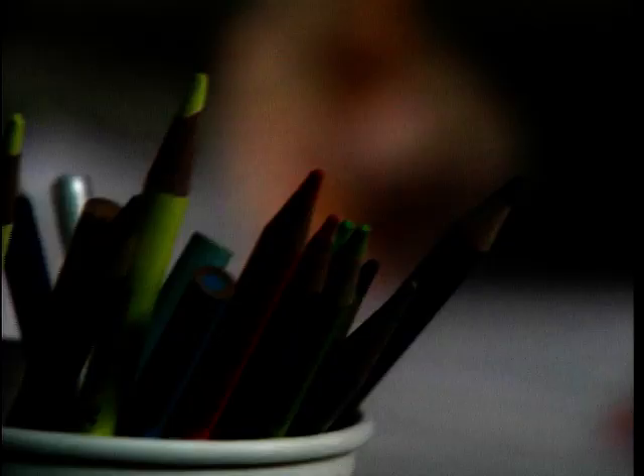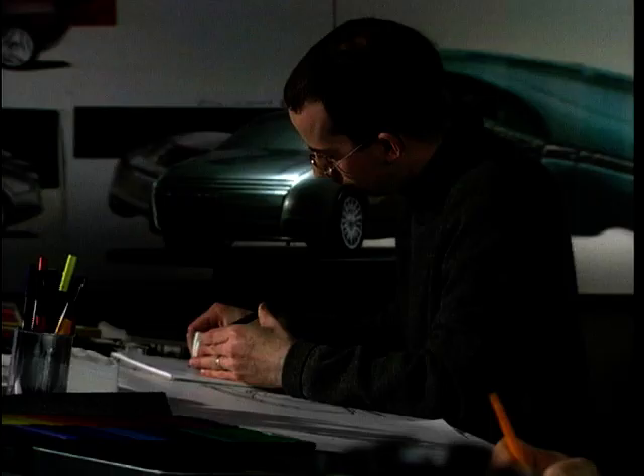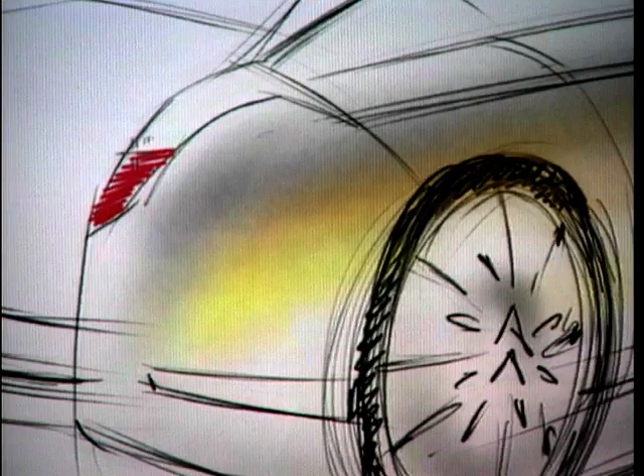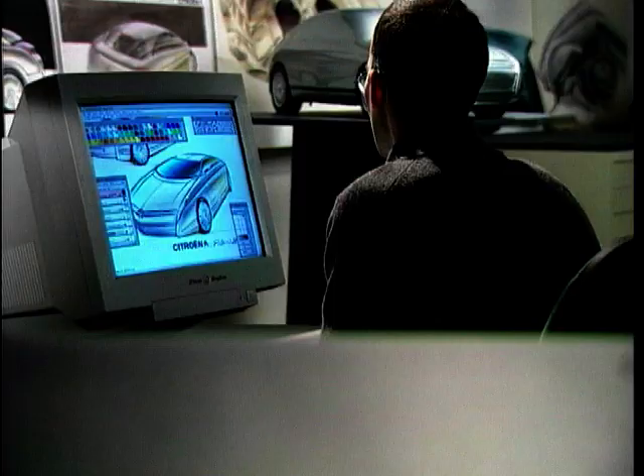When we are designing a car for the future, we are inspired by more than just cars — by furniture, by architecture, by nature sometimes. Just nature could help us to imagine a fabric for a car, a shape for a seat, whatever.